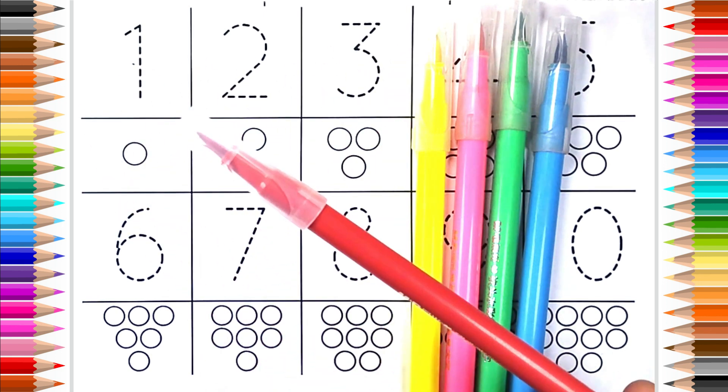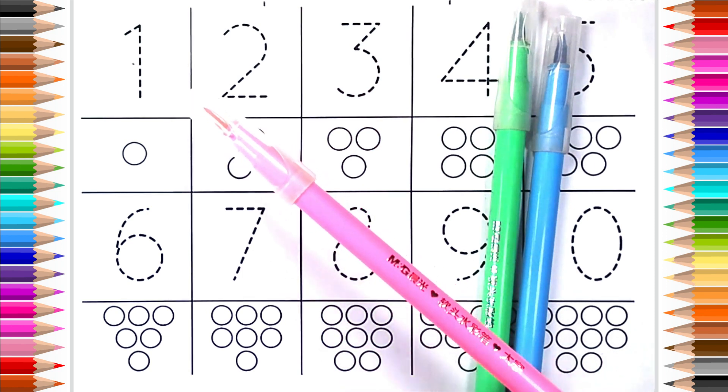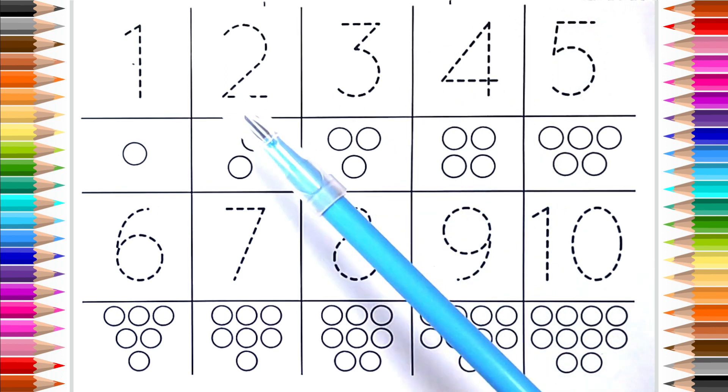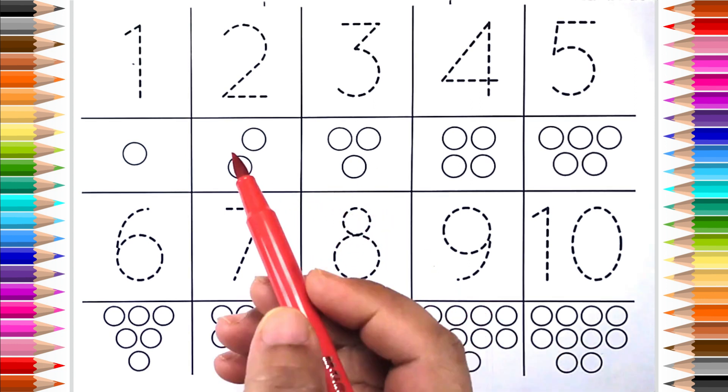Red color, yellow color, pink color, green color, blue color, red color.